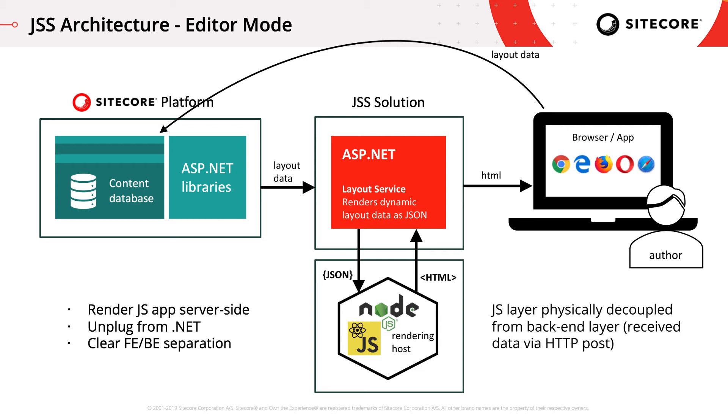Here's a more complete diagram of the architecture of editor mode. The layout data — meaning information about how the author assembled the page — is sent from the browser to the backend when the author saves the page. This is saved in the database. When a page is requested, the layout service in the ASP.NET layer gets information for the current page from the database and figures out the dynamic layout based on the context, like current user and current site. It passes this data in JSON format to a node rendering service, which renders the app and returns HTML. And finally, the HTML is served to the browser.